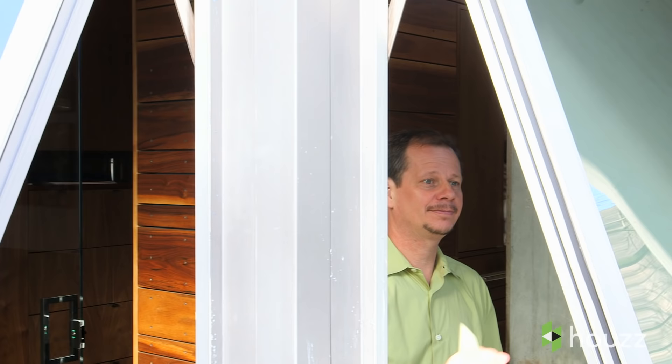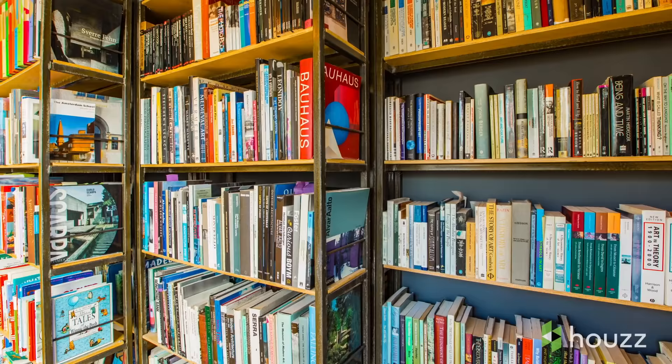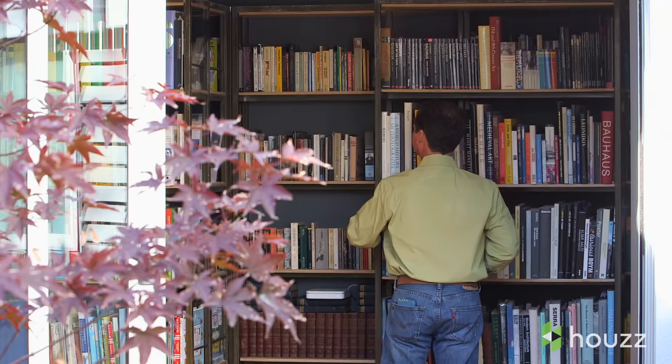My husband Mark and I have been working in architecture now for close to 20 years. Small-scale spaces were something we were really interested in for a long time. One of the best ways to explore small-scale design is really to scale the furniture and the room layouts. We are book people, so how did we fit those in a small house? Well, we came up with the idea of a series of moving bookcases that allow us to slide the books back and forth.